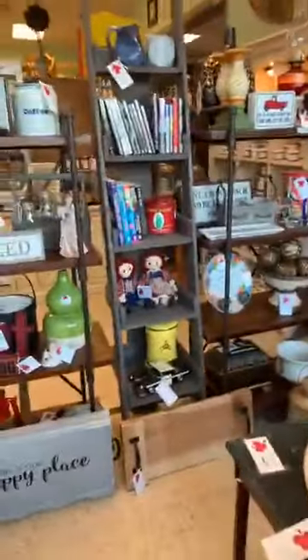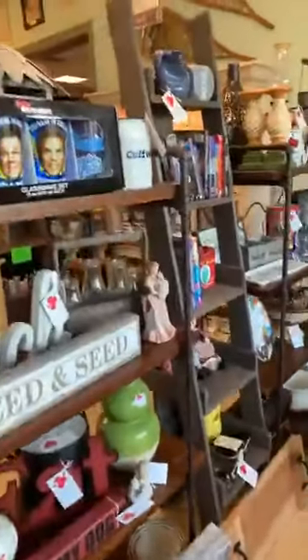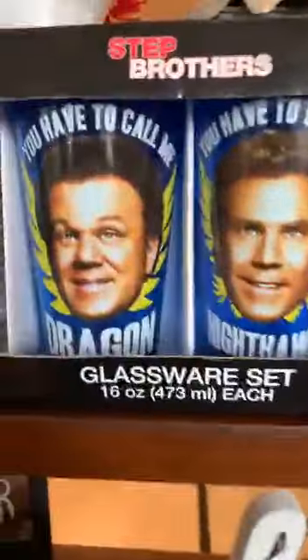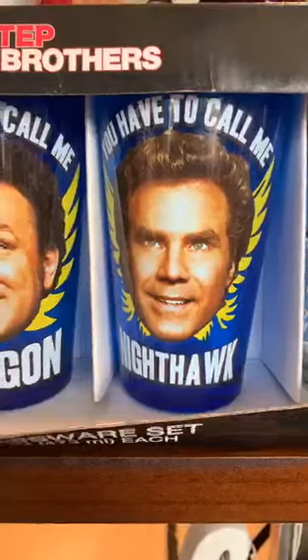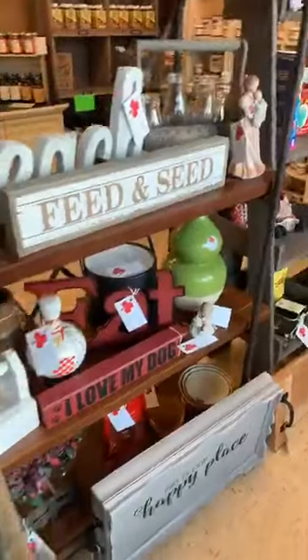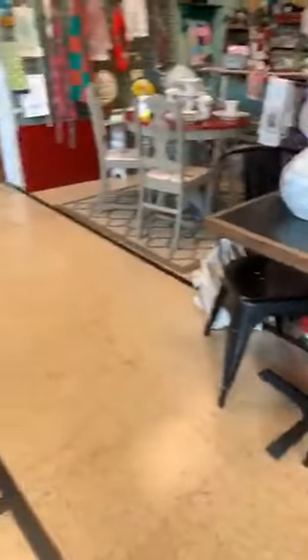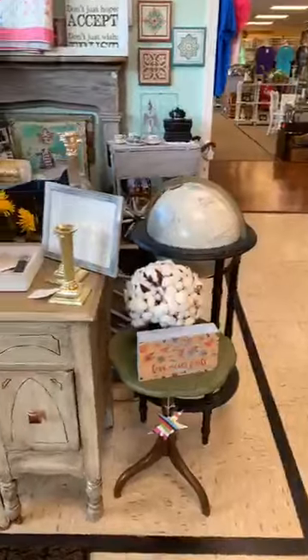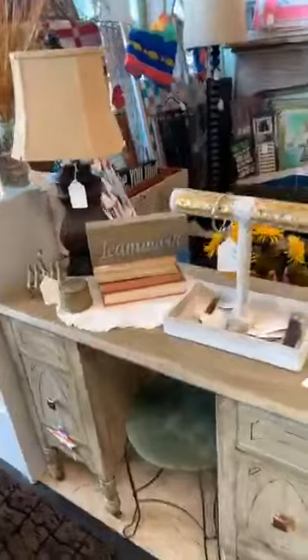I think I saw the best glasses I've ever seen — Step Brothers, Nighthawk and Dragon. Alright, let's see — there's a little small table for the kitchen. Okay, I'll grab those in a little bit, Tammy. I'll make sure I get them.